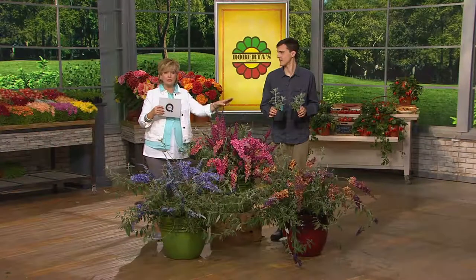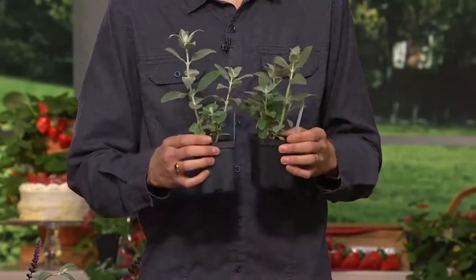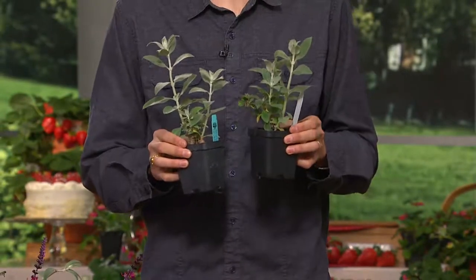And as Derek is showing you, you're getting six plants — two of each variety, three varieties. They're nice and established when you get them. They've actually gone through their first winter already, so they're called vernalized.